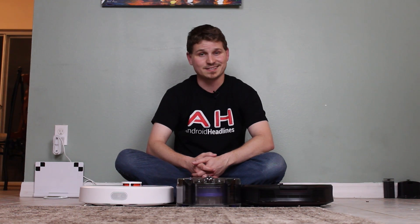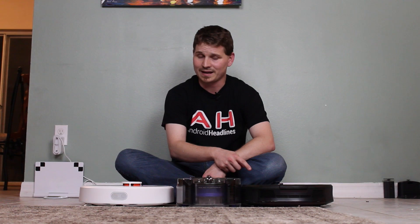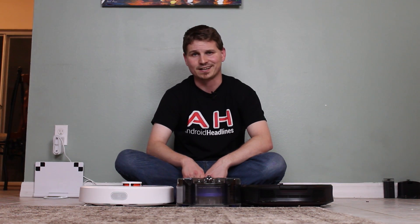Hey everybody, it's Nick from Android Headlines, and today we're putting the Xiaomi Mi Robot Vacuum, the iRobot Roomba 980, and the Dyson 360i in a three-way cleaning head-to-head challenge.